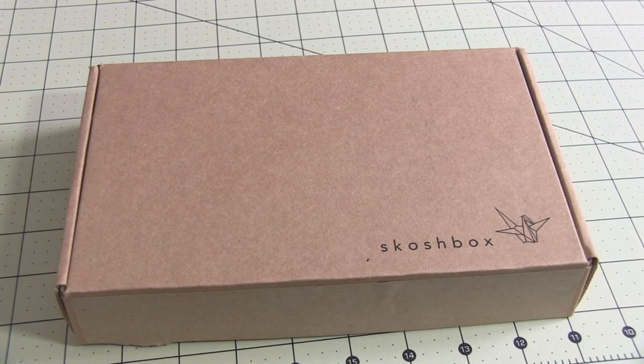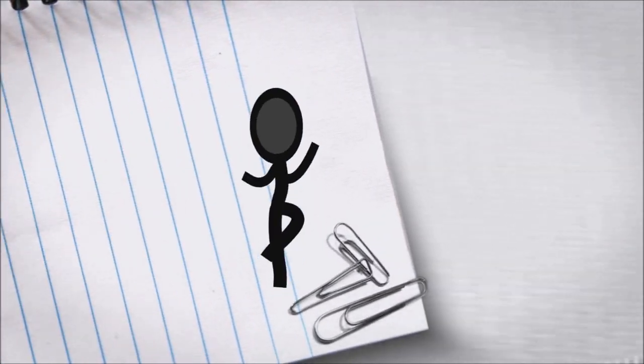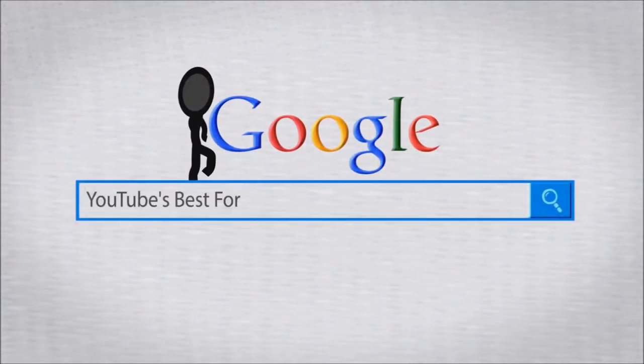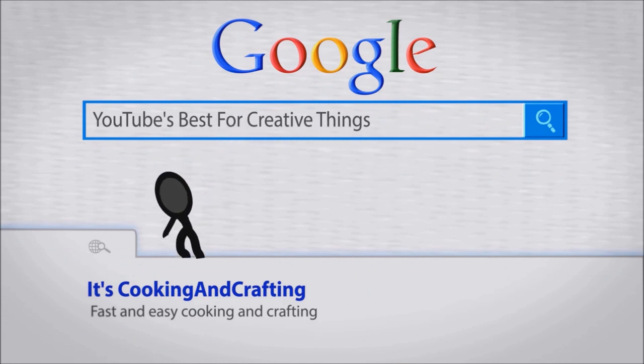Hey kids! Today we're gonna look into my Scosche Box! It's YouTube's best for creative things — cooking and crafting.